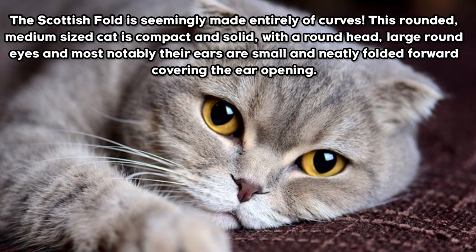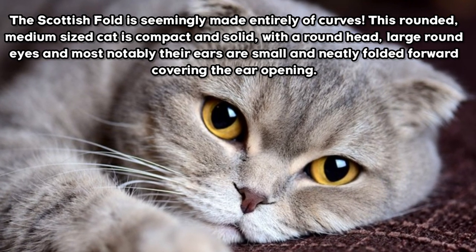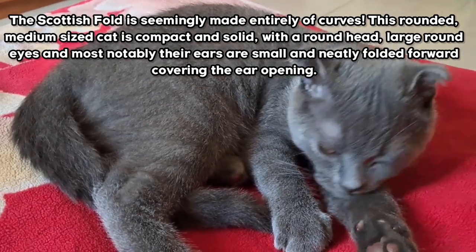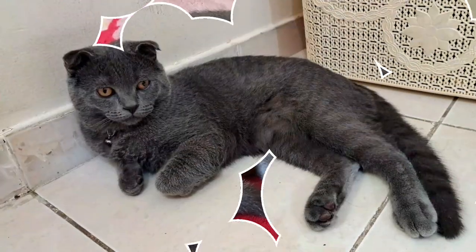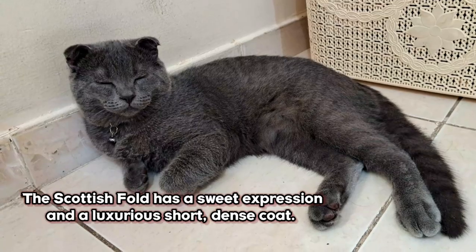The Scottish Fold is seemingly made entirely of curves. This rounded, medium-sized cat is compact and solid, with a round head, large round eyes, and most notably their ears are small and neatly folded forward, covering the ear opening. The Scottish Fold has a sweet expression and a luxurious short, dense coat.